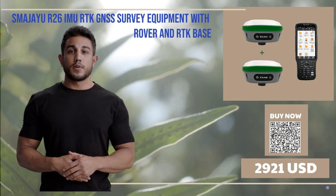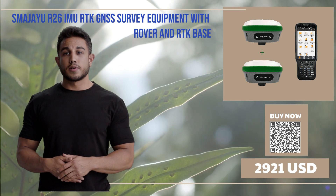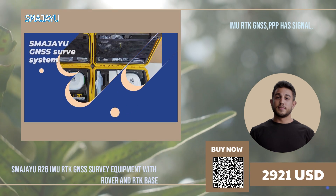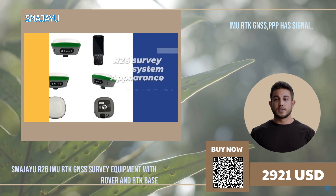Hello, I am pleased to introduce you to our product, SMEG-IU R-26 IMU RTK GNSS Survey Equipment with Rover and RTK Base. This advanced system is equipped with a range of sophisticated modules, including Bluetooth, radio, storage, and positioning,